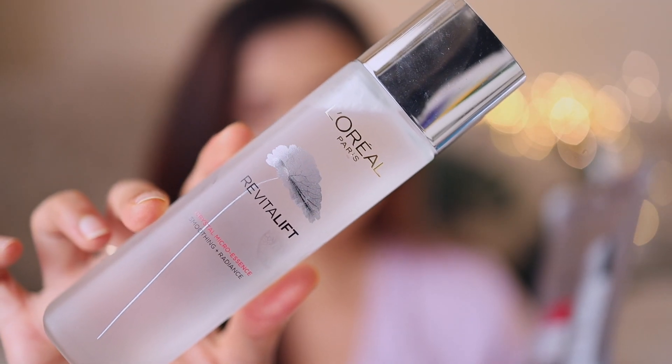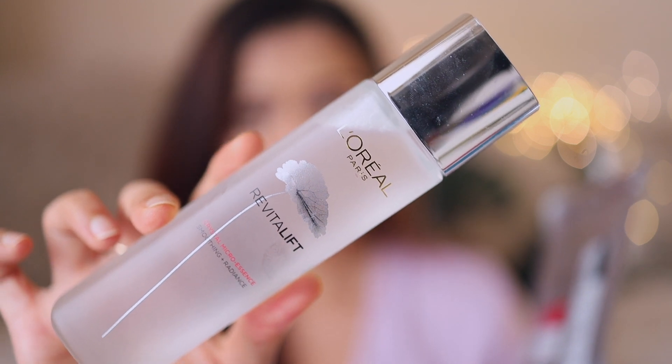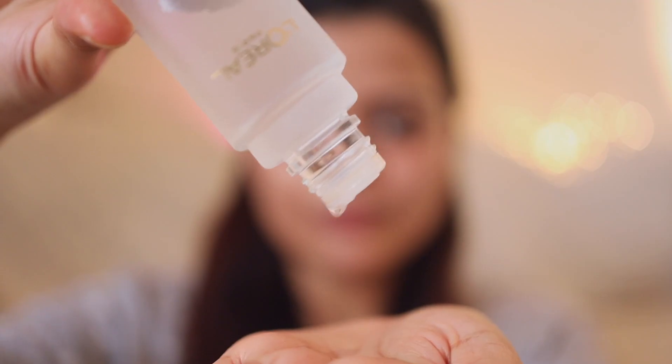For best results you can use this product three times a week, and it also pairs up really well with the L'Oreal Paris Crystal Micro Essence. All you need to do is apply a few drops of this micro essence in the morning, and in the evening after applying the sheet mask apply a few more drops on your skin for radiant, glowing, and hydrated skin.